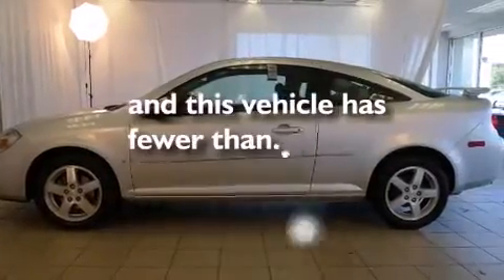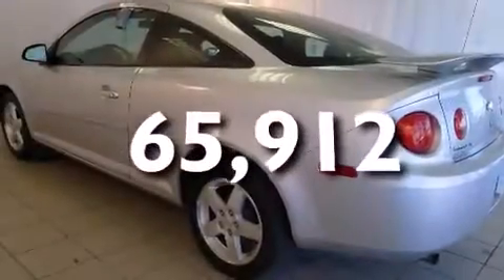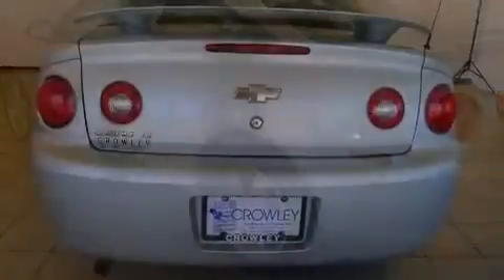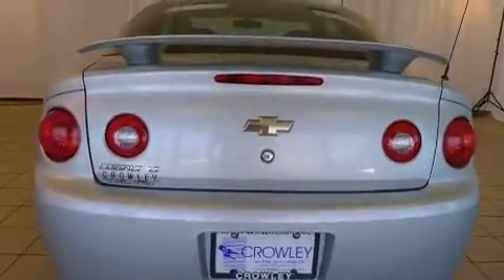This vehicle has fewer than 66,000 miles on the odometer. With an EPA estimated rating of 35 miles per gallon on the highway, this automobile pays off in the long run.